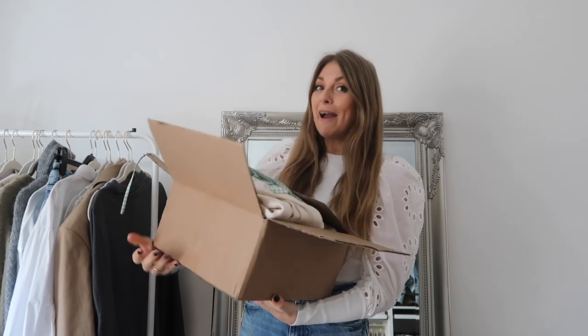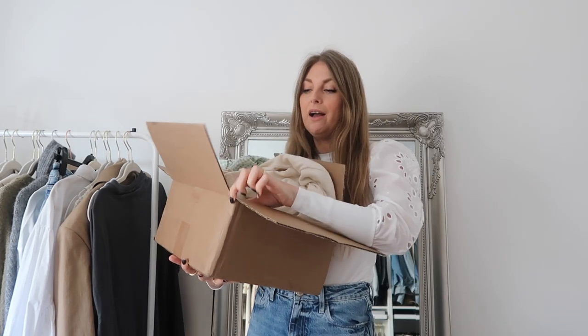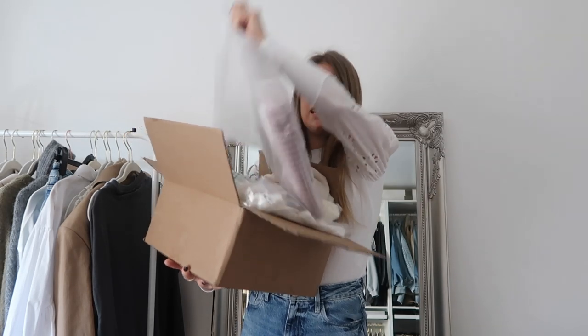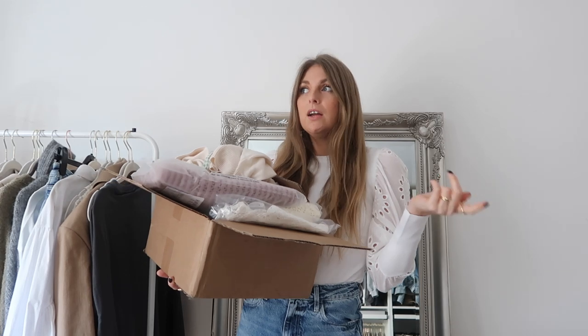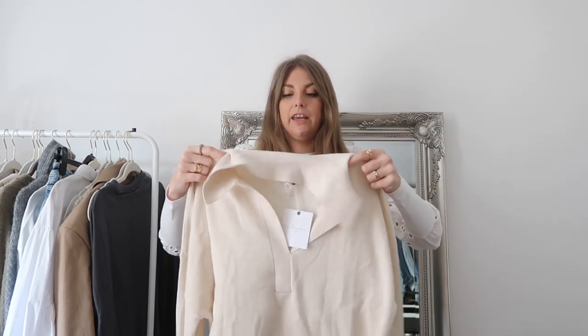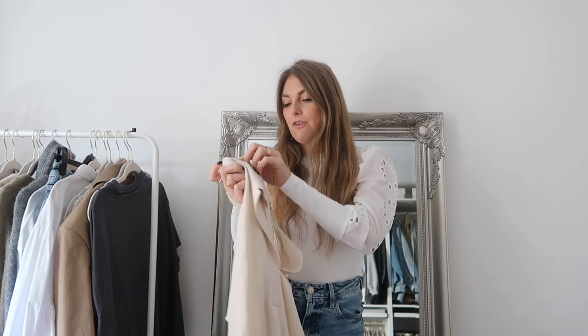I got some new pieces from them and I've been really patient - it's not been hard because I've been home, so it's not like I've had anywhere to wear them. I kept everything in the packaging so I've not looked at any of it. There are also a couple of things I want to show you that are my own clothes that have gone into the sale. The first piece is this jumper, which I've actually still got the tags on even though I've worn it.